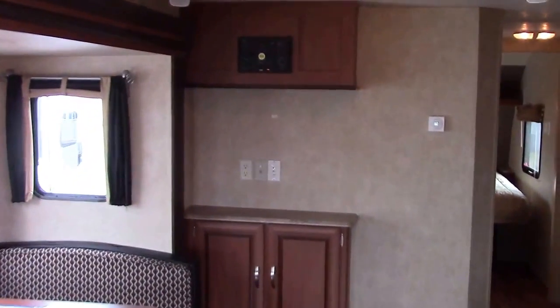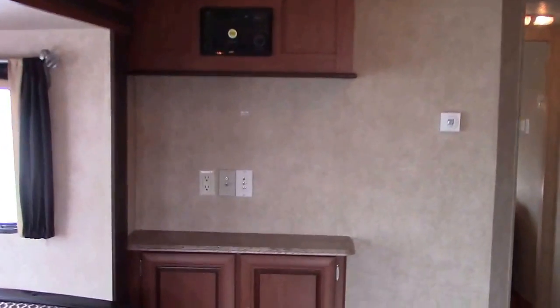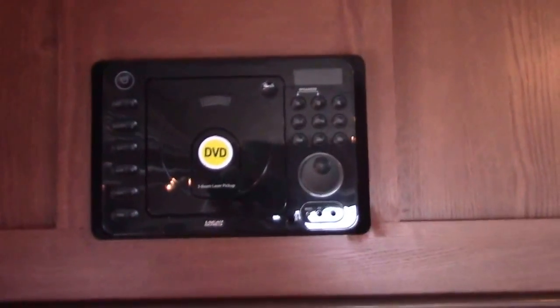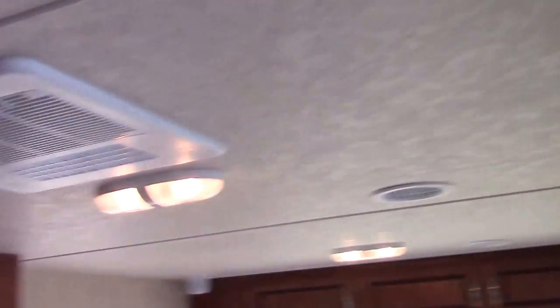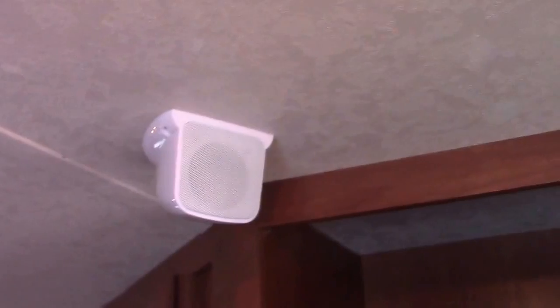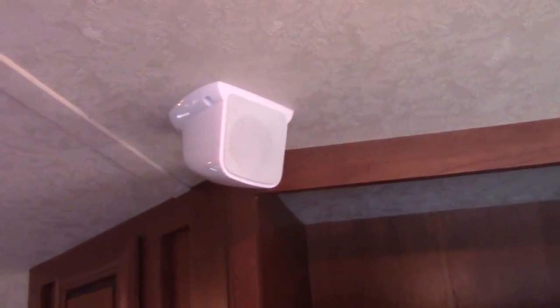Looking forward from the back lounge chairs, we've got our entertainment center where the TV will go and storage below — a DVD/CD/AM/FM system. We have really cool surround sound speakers located in all four corners of the living room and kitchen — we call it the great room — so we'll have great TV and radio sound.